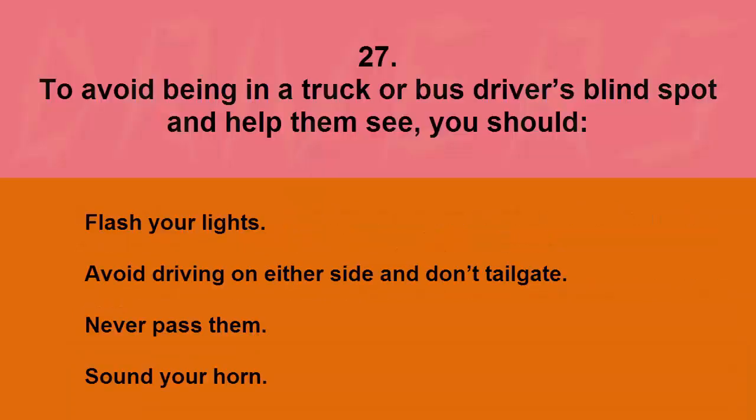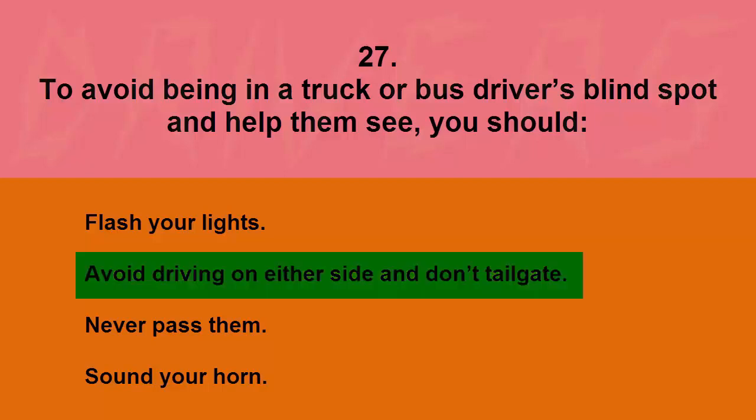To avoid being in a truck or bus driver's blind spot and to help them see you, you should: flash your lights, avoid driving on either side and don't tailgate, never pass them, or sound your horn. The correct answer is avoid driving on either side and don't tailgate.